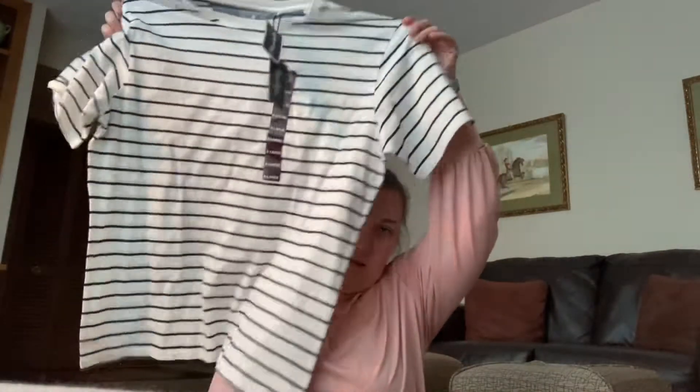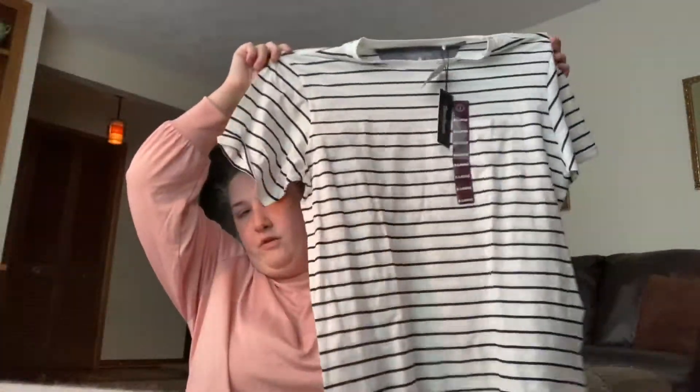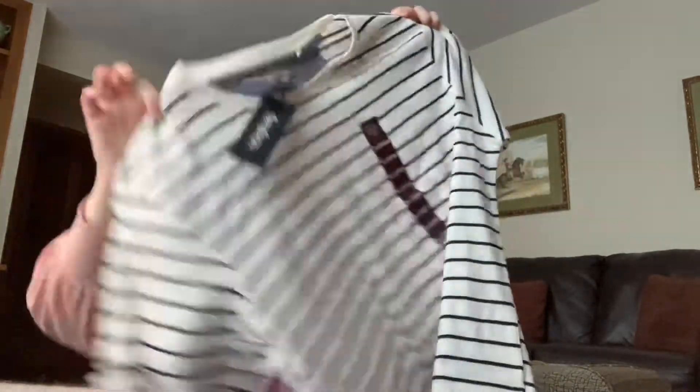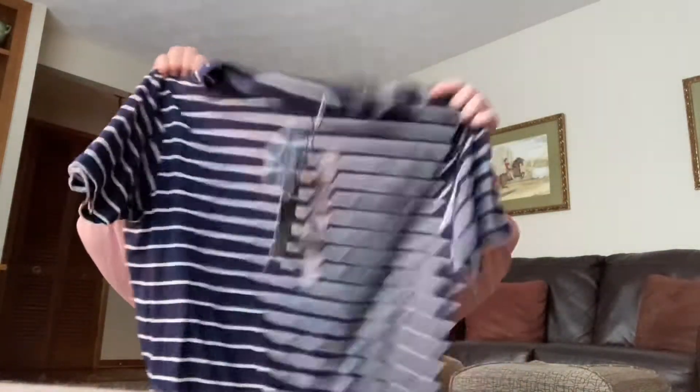This one is white and navy — it's just a big oversized t-shirt with a pocket right here. Just basic and plain, nothing too fancy, but I thought it was cute. Both of these are by One Day Away Premium Design Goods. This one was also $6.99.